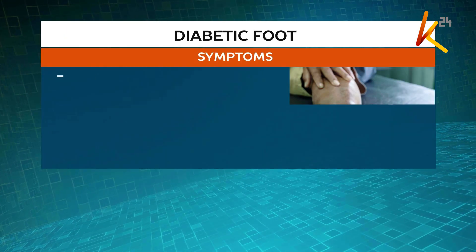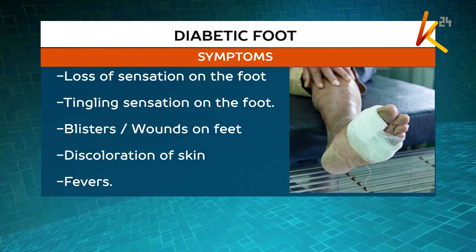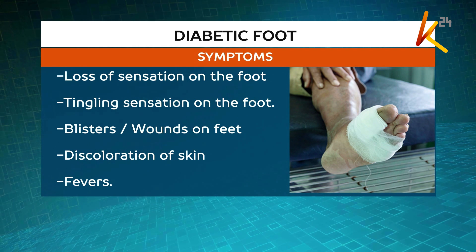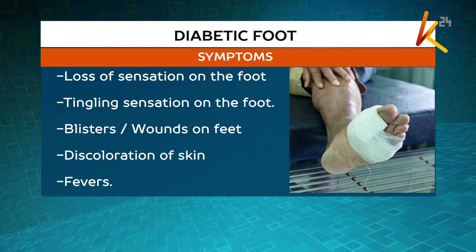Symptoms for diabetic foot include loss of feeling on the foot, numbness or a tingling sensation, blisters or wounds on the feet that are often painless, skin discoloration, and fevers among others. When they walk on the floor, they feel as if they're walking on cotton wool, or the sensation might be increased quite a bit to the point where they actually feel pins and needles in the foot.